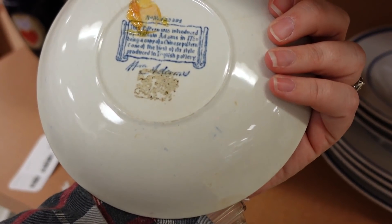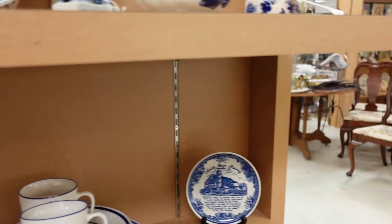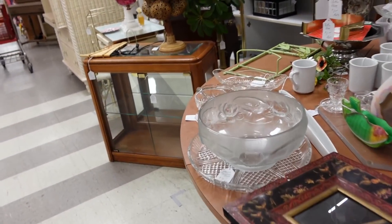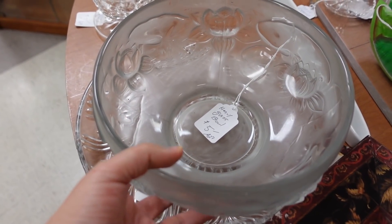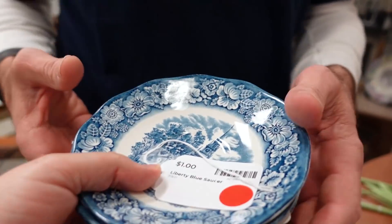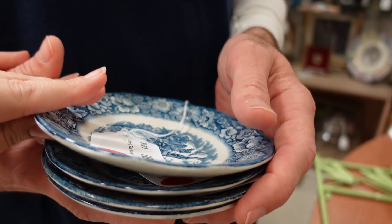Decorative plates. Let's go this way. Ooh, he has some good stuff a lot of times. Heavy glass bowl — five bowls. I spotted these. They would be a quarter. To see if anyone likes the little plates for their plate wall. To try.